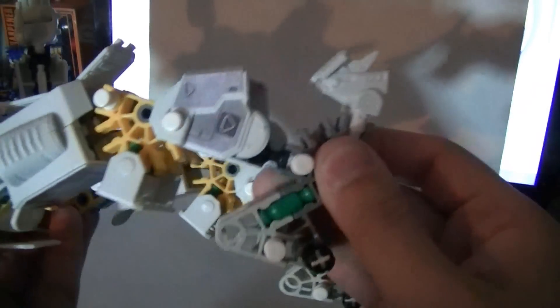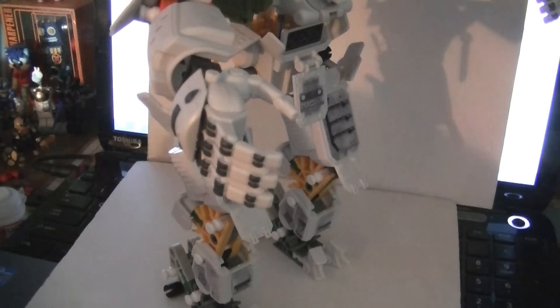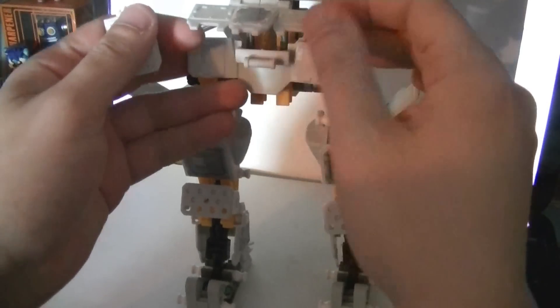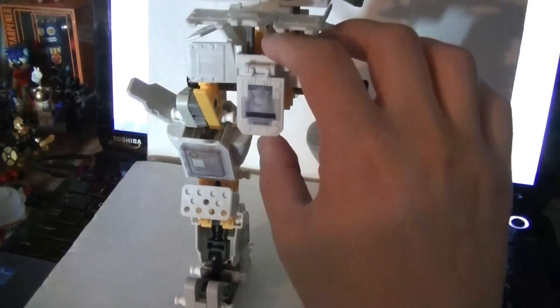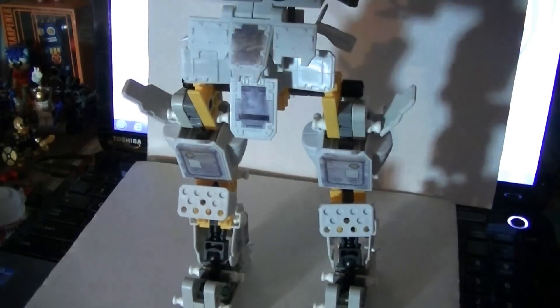His ankle is a ball joint, which is cool, except that you can't really make much use of this in-and-out range because the hips only go forwards and backwards — they don't go out. Some of the skirt armor is articulated, but these are some of the weaker connections. That holds on decently, but you can knock it off by accident rather easily — it's a bit of a headache.